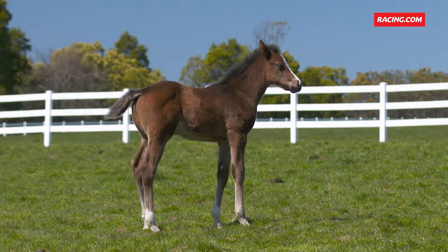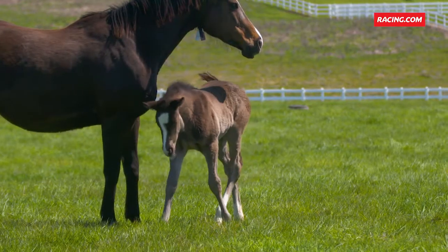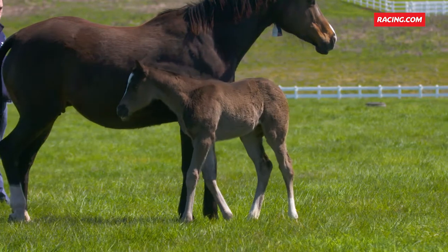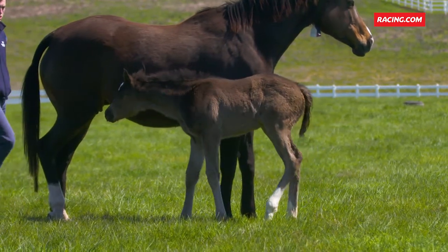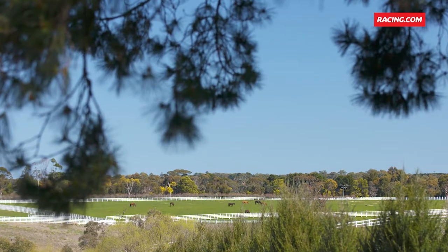From someone who's worked at a sales company for over a decade, I really see that pin hookers, when they first get the opportunity to buy these in the weanling sales next year, and then moving on into the yearling sales, these are really horses that buyers are going to want to purchase.